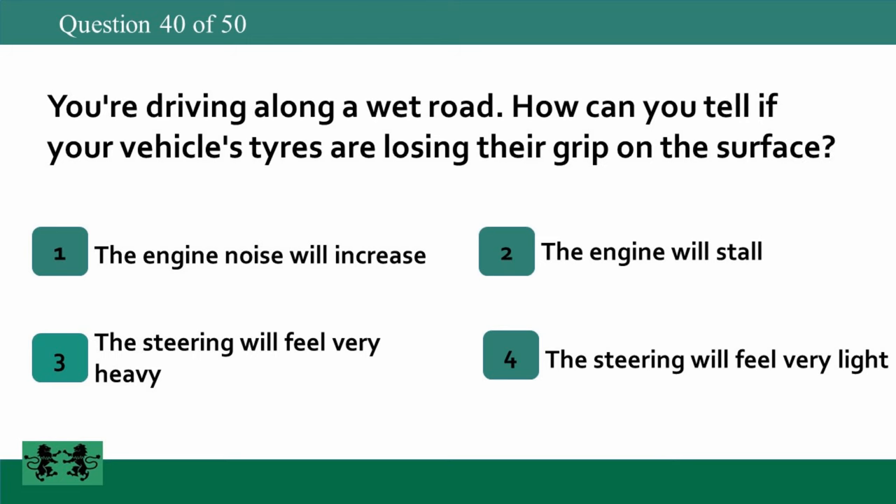You're driving along a wet road. How can you tell if your vehicle's tyres are losing their grip on the surface? 1. The engine noise will increase. 2. The engine will stall. 3. The steering will feel very heavy. 4. The steering will feel very light. The answer is 4: the steering will feel very light.